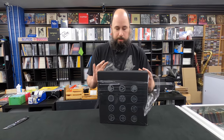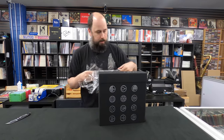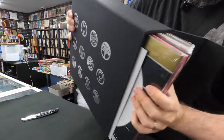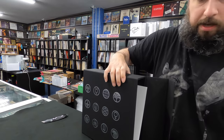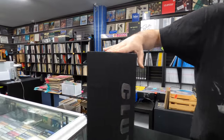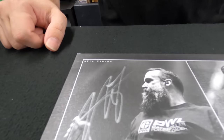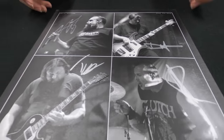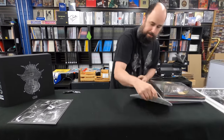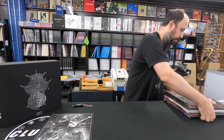They did a real solid job on this. This is going to be quite an unboxing because every single album is sealed inside. That is the box — real nice, high-quality box. There is the autographed art print. Awesome when a band does something like this. And here are the albums. Oh, there's a slip mat. We're going to go through these one at a time.